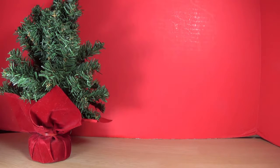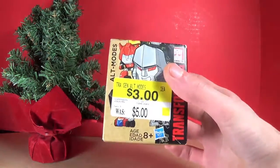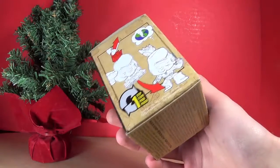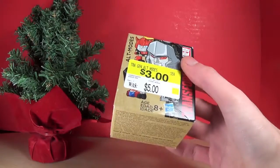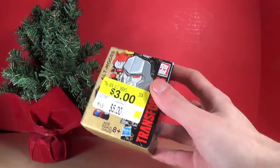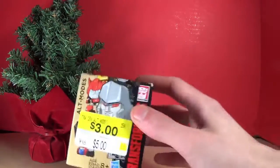The first thing we have is the Transformers Generations — not Titans Returns, this is the Alt Modes. I'm so used to saying Titans Returns. These are okay, I guess, but it was like three bucks so I decided to pick it up. Although, it might be something I already have, so I might give it to someone else.